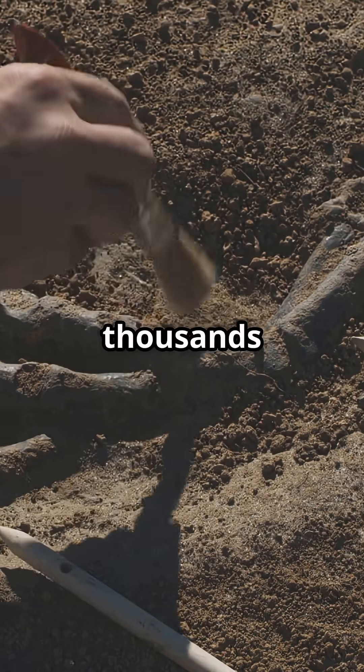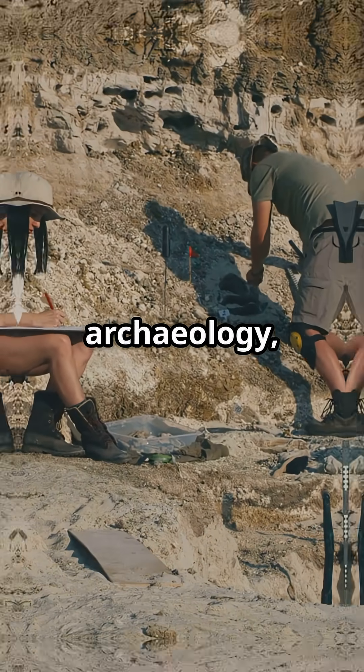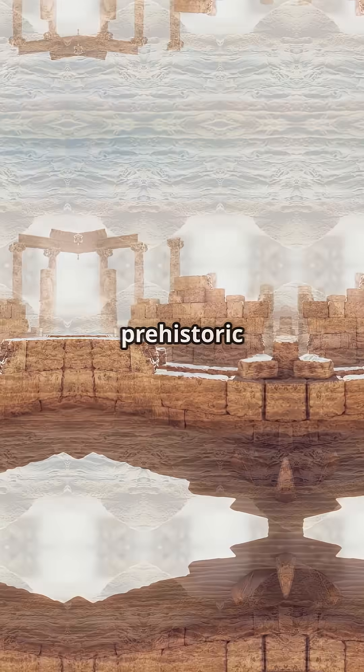Sometimes thousands of years ago. This method has totally transformed archaeology, giving us accurate timelines for everything from ancient civilizations to prehistoric creatures.